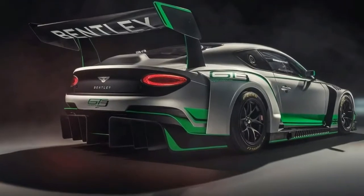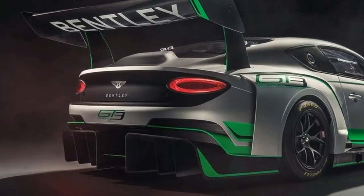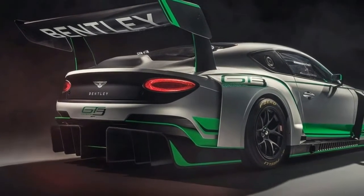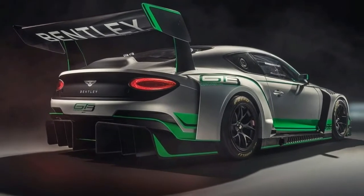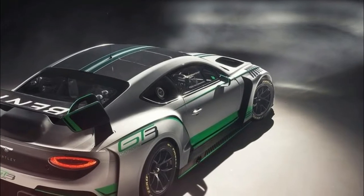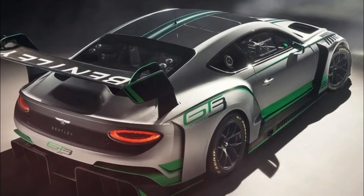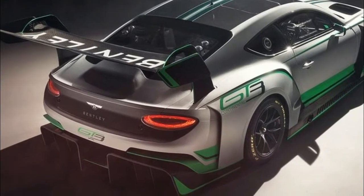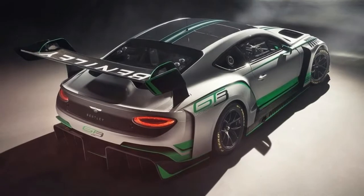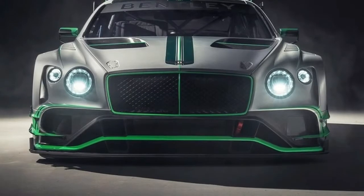Bentley's Director of Motorsport, Brian Gush, comments: "After four years of success with our Continental GT3, we're excited to reveal our second-generation car. The new car leaves no area or system untouched in the search for even better performance, and the early test results are promising. The new Continental GT road car has proved to be a great starting point for the development of a new racer, and the engineering development work is true to Bentley's impeccable standards."